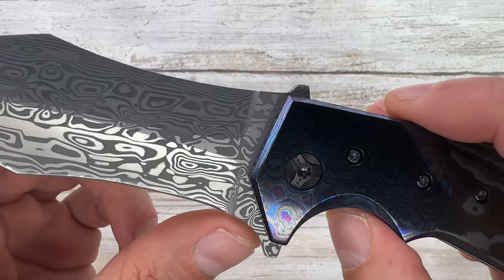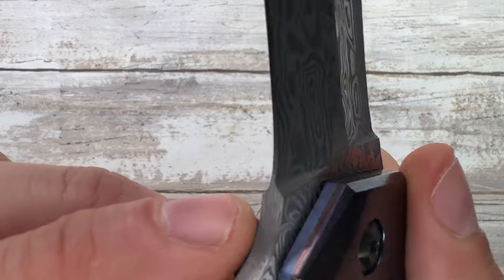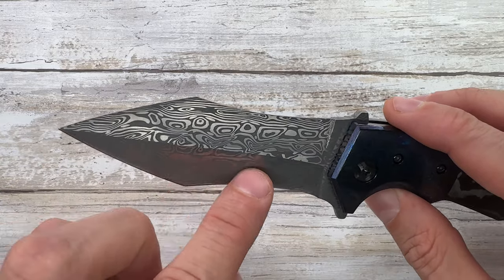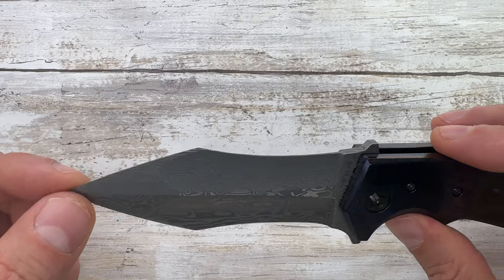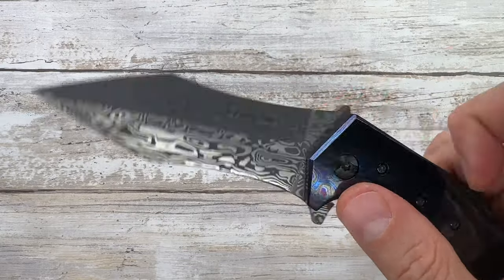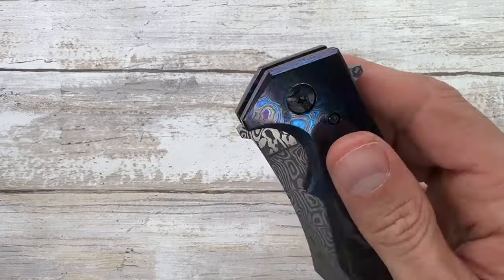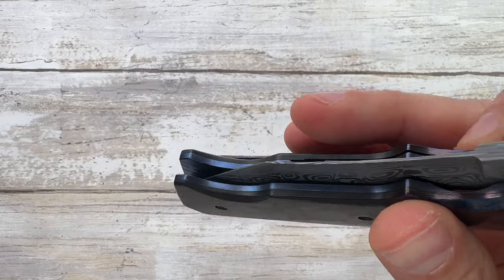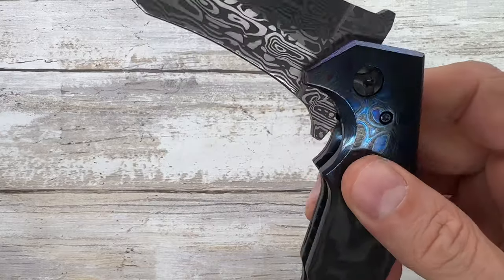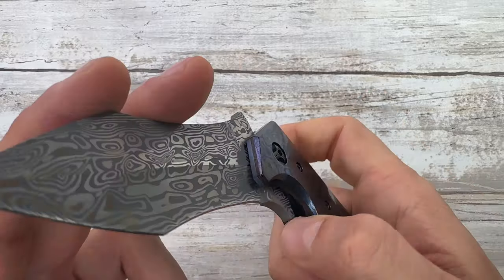There's no finger choil — or kind of one, but it's not comfortable — and no sharpening choil. It's a complex grind: flat here, hollow here. Nice high-contrast damasteel blade, super pointy. The action is spectacular, the detent is dialed in, it just flies like a rocket. The sound is crisp — kind of a double-clutch clack-clack. Pretty cool.